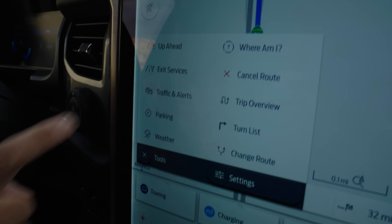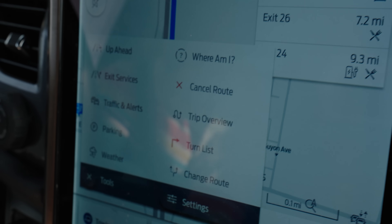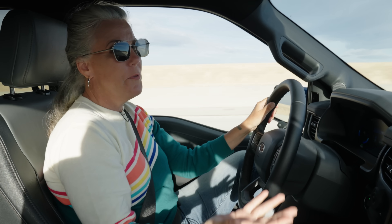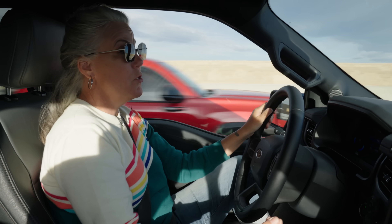One thing I really love is the navigation system. There's a little icon, and when I press it I get all these different tools. For example, it'll let me know what services are at the next exit — because when you're towing and you can't see anything from the freeway, you need to know if there's a gas station. When you're towing, that's really imperative. You have to know what services are there because you could get in trouble.